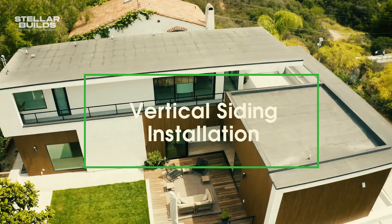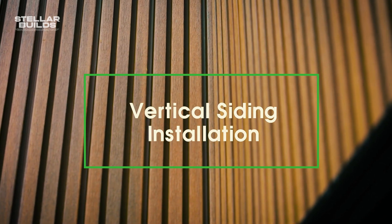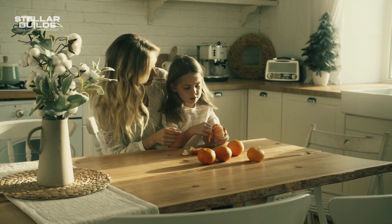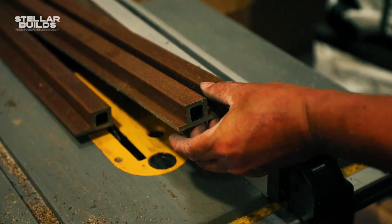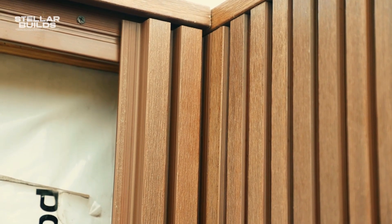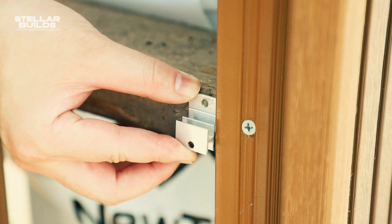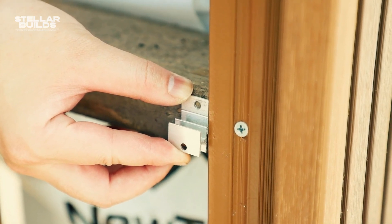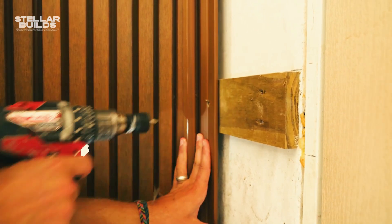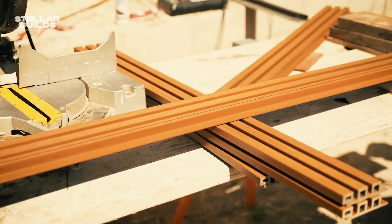Moreover, thanks to its superior thermal insulation properties, New Tech Wood helps regulate your home's temperature, reducing energy consumption — keeping you cozy in winter and cool in summer. This isn't just siding, it's a revolution. New Tech Wood European-style siding is paving the way for a more sustainable, efficient, and aesthetically pleasing future for the construction industry, one beautiful wall at a time.